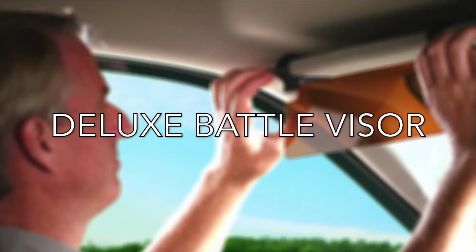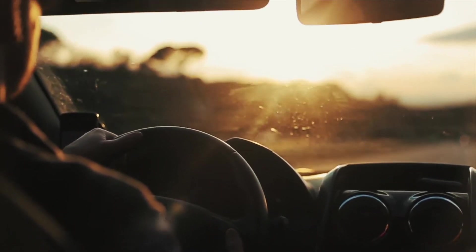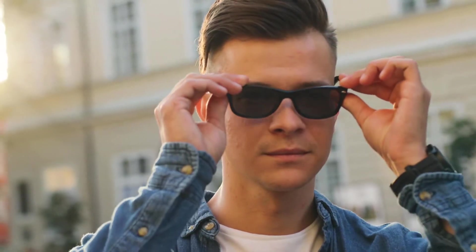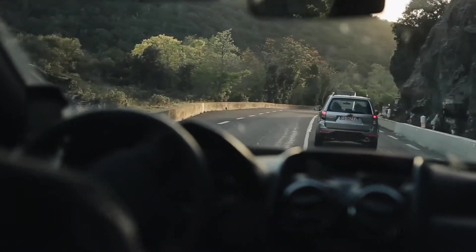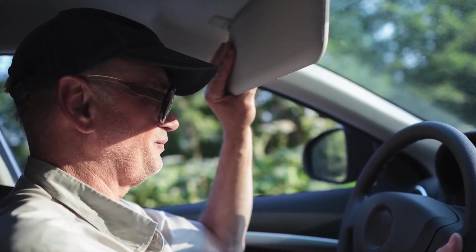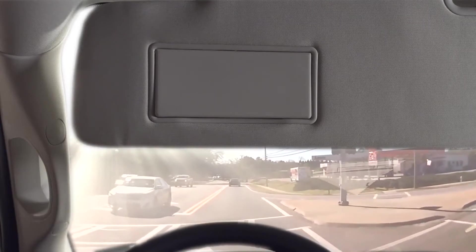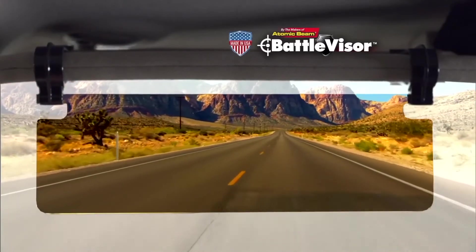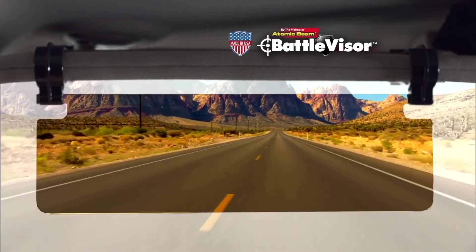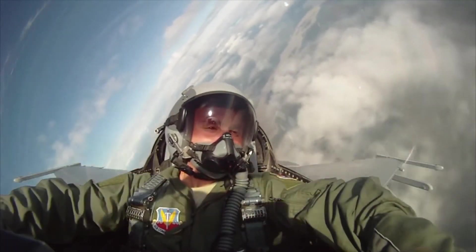Deluxe Battle Visor. Driving in the sun can be problematic. All drivers have been blinded by the sun at one point or another. Even wearing sunglasses may not be enough to reduce the bright light emanating from the sky. You could use the built-in sun visor, but it doesn't always do the job adequately — more often than not, it may be too short to reach your eyes, or too big that it blocks you from seeing the road clearly, thus increasing the chances of road accidents. Enjoy a comfortable and pain-free ride with the Deluxe Battle Visor and say goodbye to eye discomfort. Battle Visor is a sun visor for your vehicle with a design inspired by the eye coverings used by American military pilots.